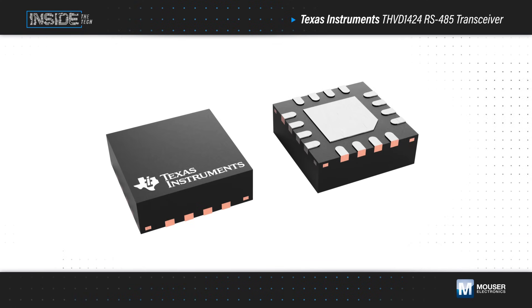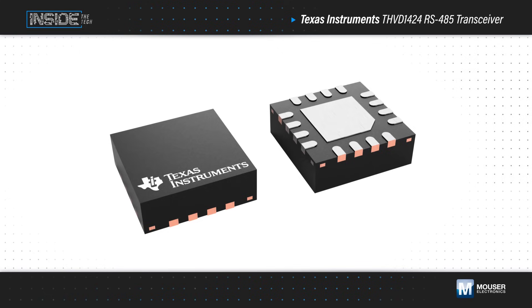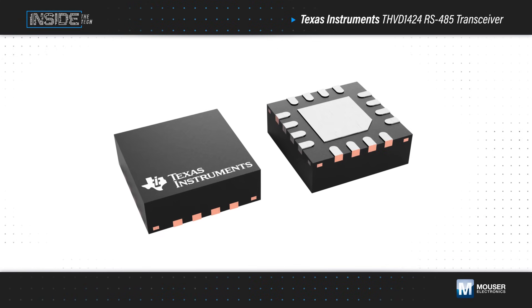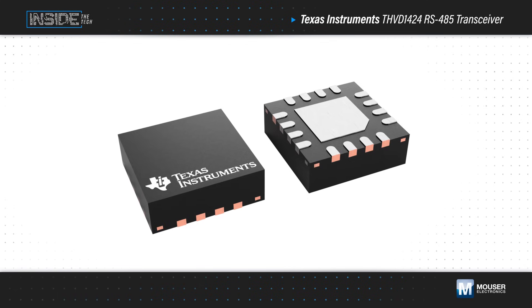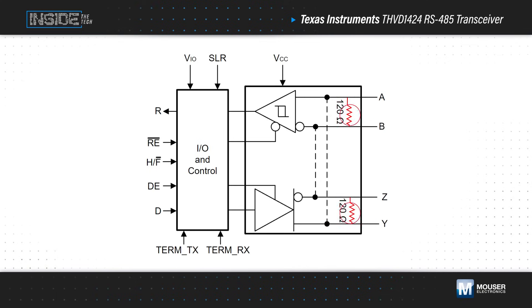Texas Instruments' THVD1242 RS-485 transceiver, available from Mauser Electronics, allows designers to share a common design across equipment at any node location and in any network via pin configurable functions, saving hardware design time and qualification. The transceivers feature an on-chip 120 ohm resistor across bus pins that can be enabled for end nodes or disabled for middle nodes.